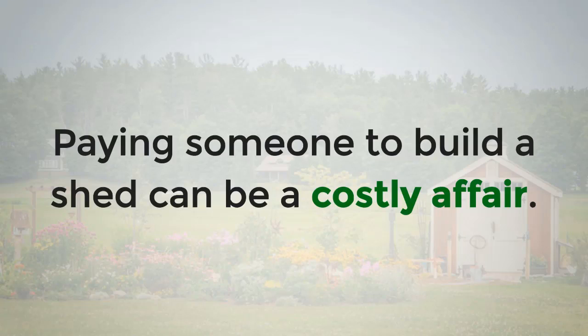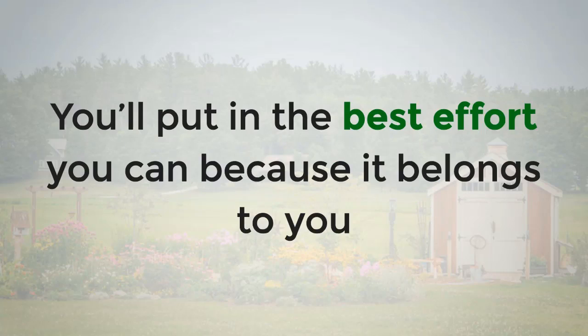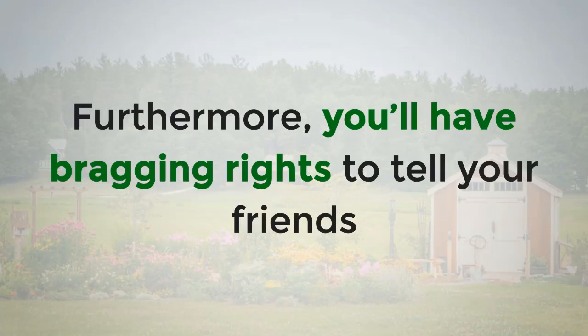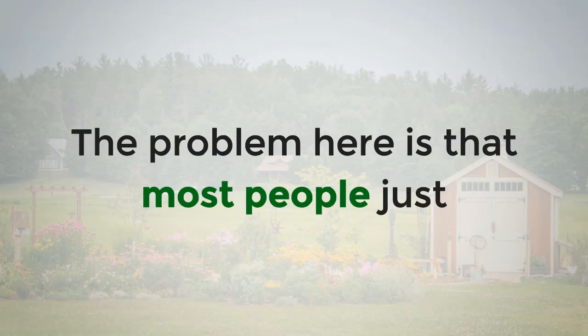Paying someone to build a shed can be a costly affair, and nothing quite beats doing it yourself. You'll put in the best effort you can because it belongs to you, and this is very different from hiring strangers to build a shed for you. Furthermore, you'll have bragging rights to tell your friends and family that you did it yourself.